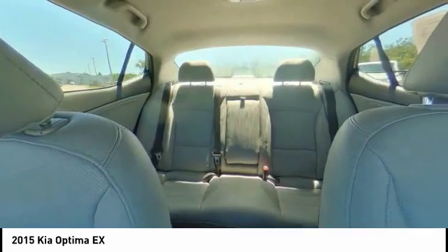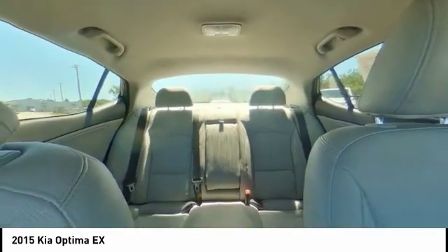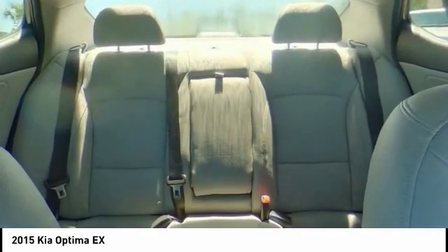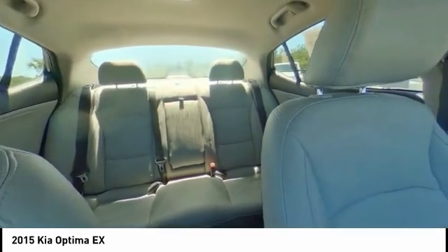Here are some of this vehicle's great options: keyless entry, steering wheel audio controls, anti-lock braking system, stability control, traction control, leather-wrapped steering wheel, Bluetooth, adjustable steering wheel, driver airbag, and power steering.